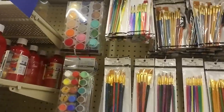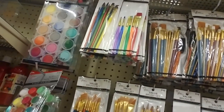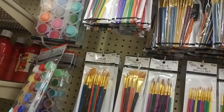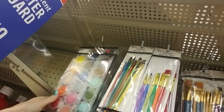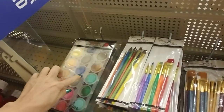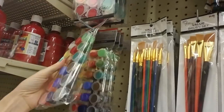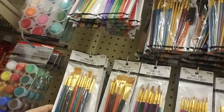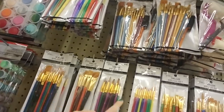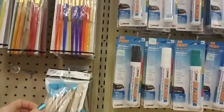Here we have some paints — some little acrylic paint pots, some small ones here. These are some of the smaller ones, and then they have the bigger sets up there — much, much bigger. And these down here. Oh, and look — you can get a bunch of brushes too, different sizes and types.